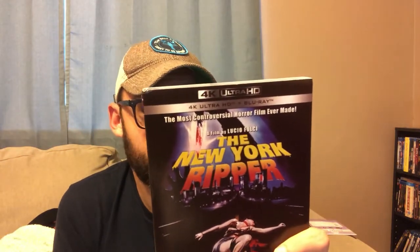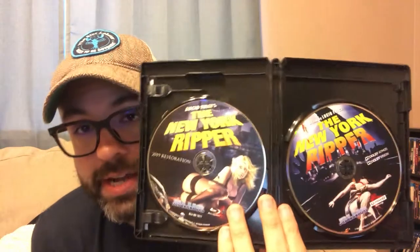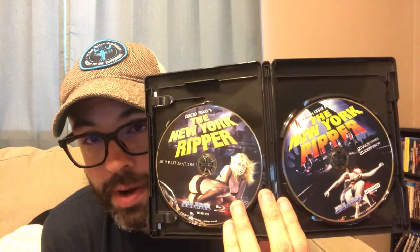First up: the New York Ripper 4K UHD. This was scanned in 4K from the original 35mm negative and it's got Dolby Vision HDR and a Dolby Atmos track — this is probably going to be phenomenal. I love Fulci. Inside you get both the 4K disc and a special feature Blu-ray disc, probably the same special feature disc from the three-disc Blu-ray set. The New York Ripper will definitely be in next week's review.